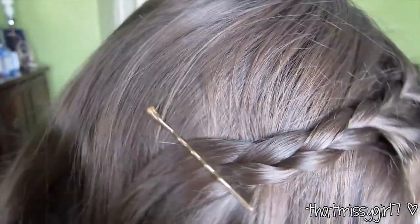For my hair I braided it last night, slept on it, and this is just what I came out with. And I just braided my bangs back.